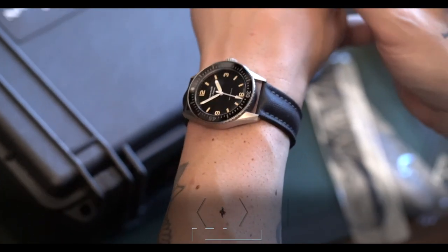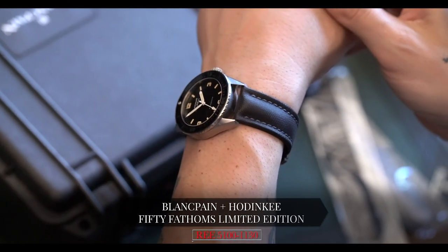Hey guys, it's Cam from Craft and Tailored, and in this episode of 'What Is On My Wrist' we are talking about a very special watch. It is a modern watch — I know you all don't think that I like talking about modern watches on this show that talks about vintage watches — but we're talking about a modern throwback watch that I am obsessed with. It is really cool. It is the Blancpain 50 Fathoms Limited Edition.